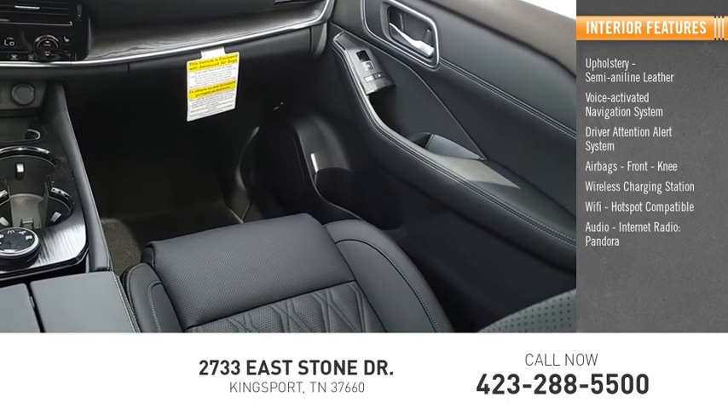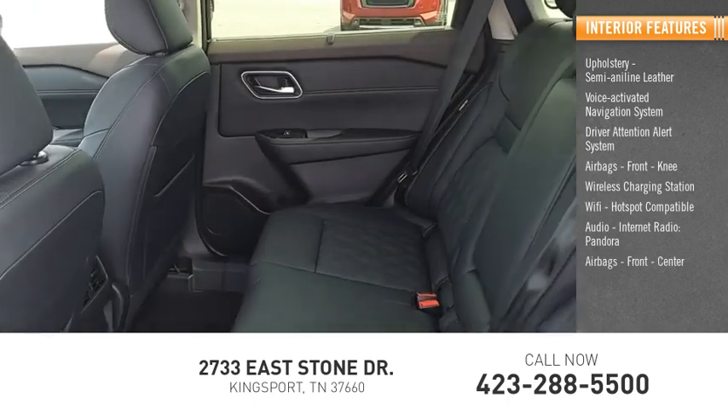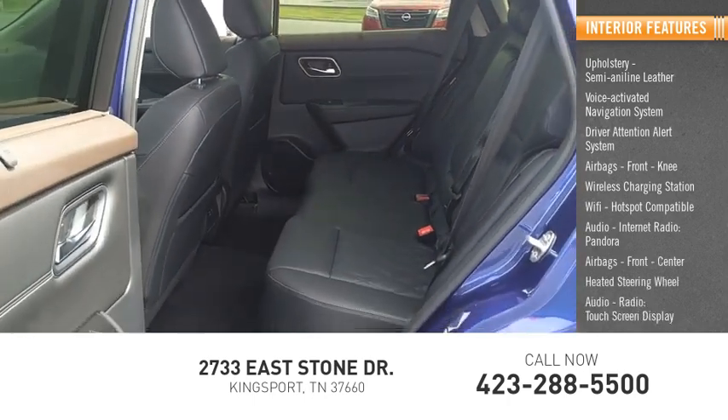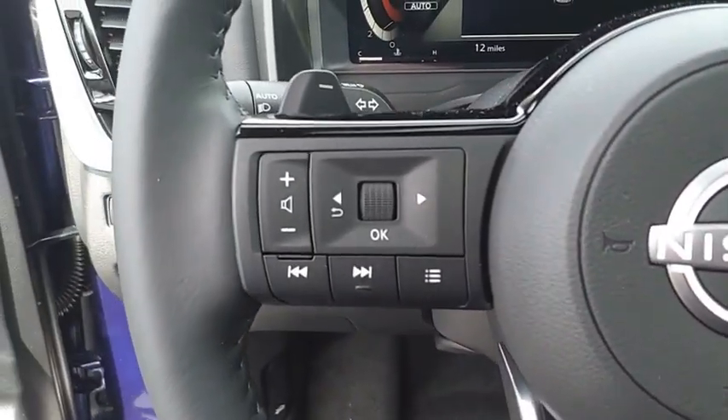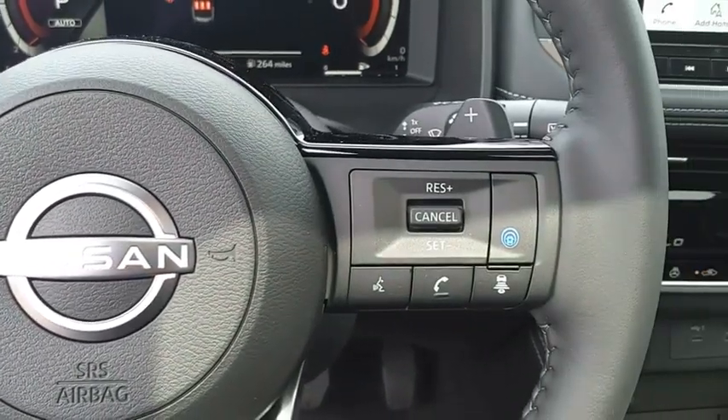Audio with internet radio and Pandora, front and center airbags, heated steering wheel, audio radio, and a touchscreen display. If you like it online, you'll love it in your driveway. Take it for a spin today.